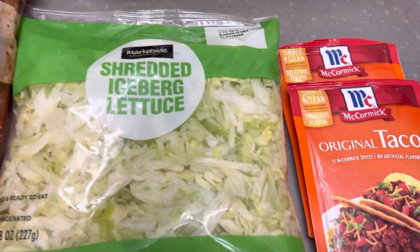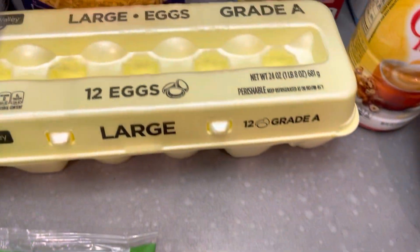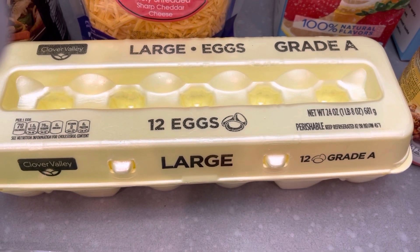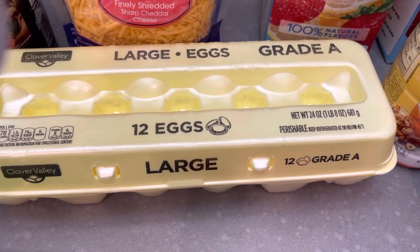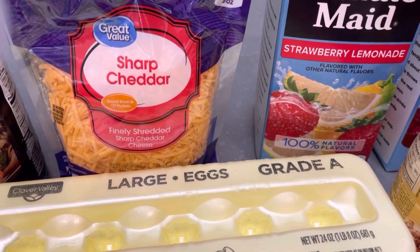I picked up some bite-sized tortilla chips, shredded lettuce, and two packages of taco seasoning. This dozen of eggs I actually got from Dollar General because they are a little cheaper there than at the grocery store. I grabbed a package of sharp cheddar cheese.